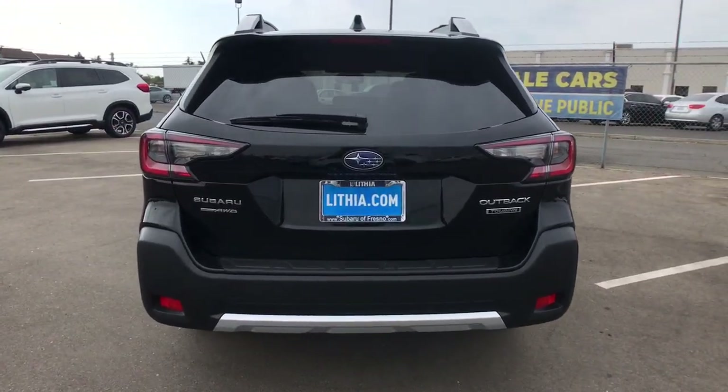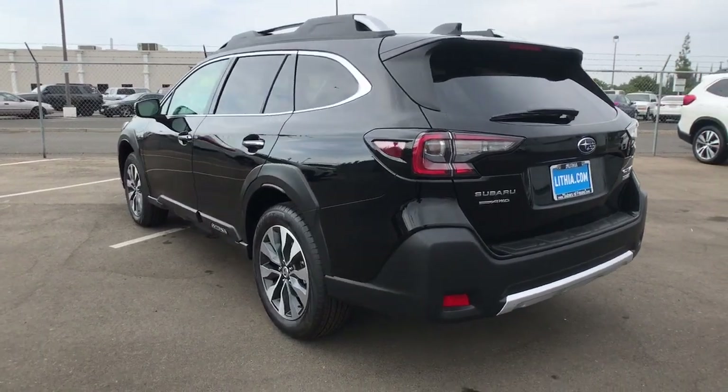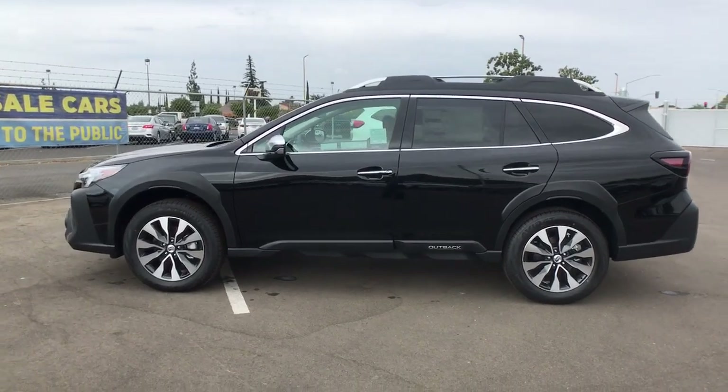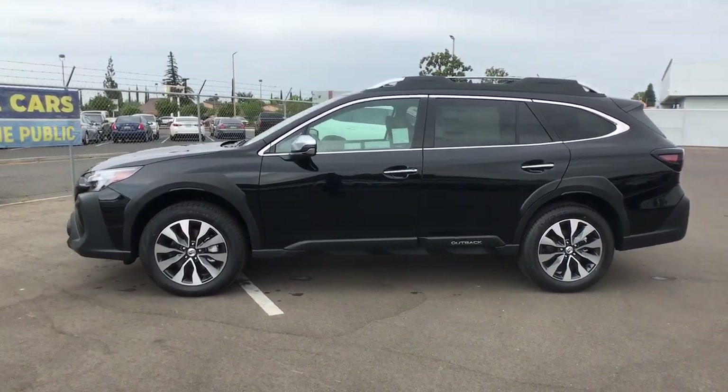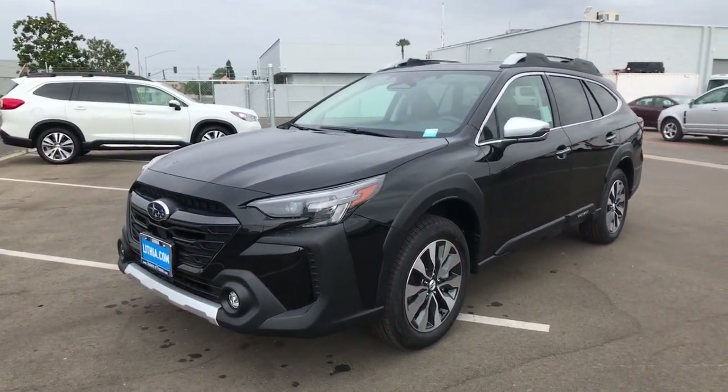These are just some of the great options this vehicle comes with: heated steering wheel, Apple CarPlay and/or Android Auto, navigation system, hands-free liftgate, heated driver's seat, all-wheel drive, keyless entry, heated mirrors, lane-keeping assist, four-cylinder engine.